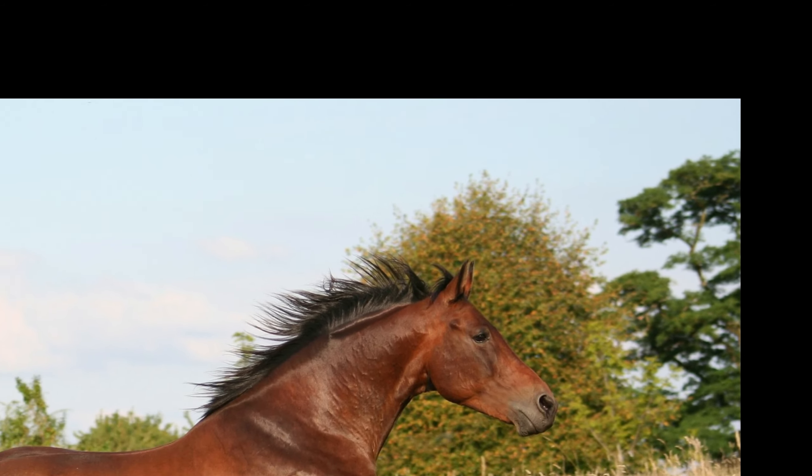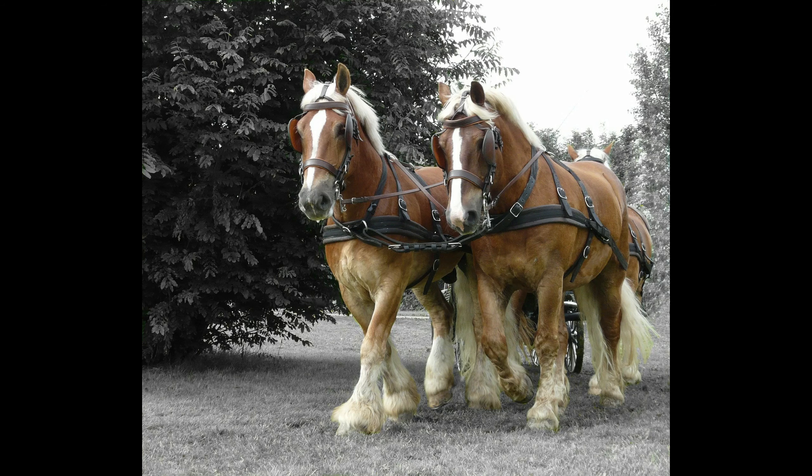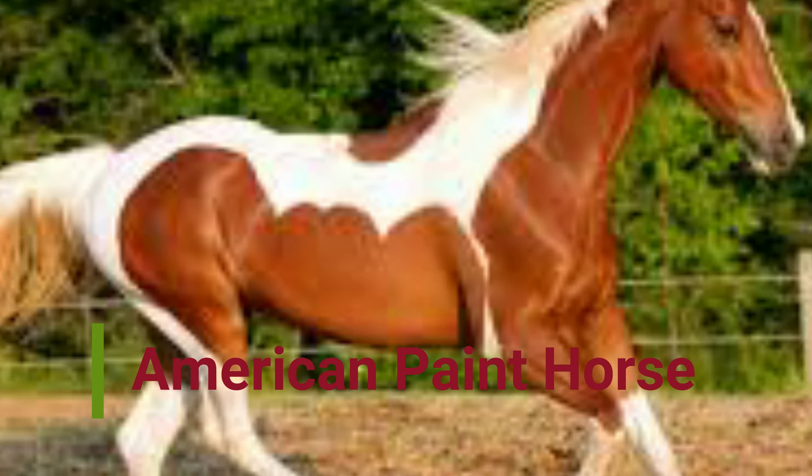Percherons today are most often seen pulling carriages, sleighs, and harrows. Their strength and stamina also make them ideal for logging and farm work. They stand 15 hands (60 inches) to 19 hands (76 inches) on average, and weigh 1,800 to 2,600 pounds. Percherons in France can be a little smaller or larger depending on bloodline.